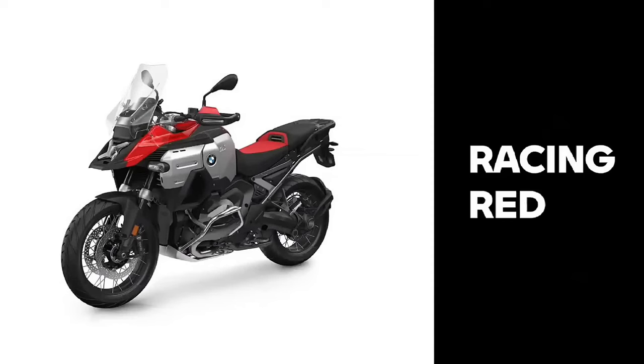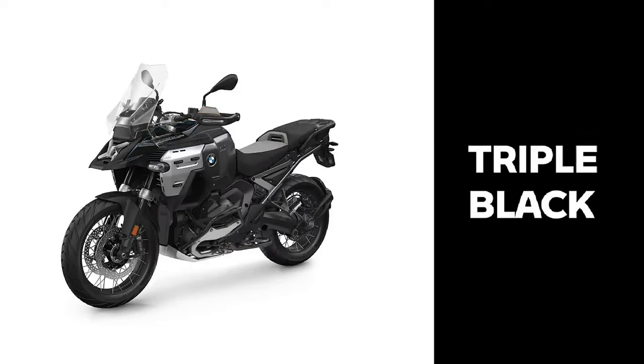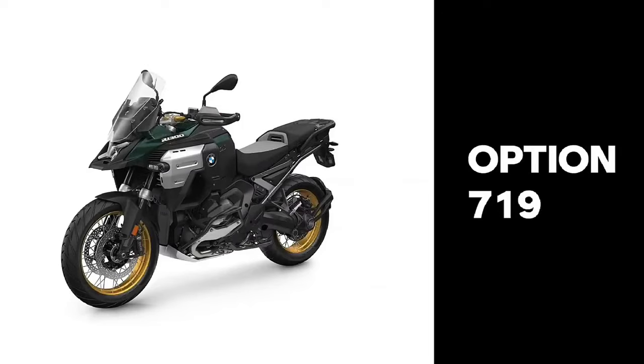Apart from several options and accessories, you may also pick and choose different model variants for your adventure: starting with the red version as the impressive robust core model, the GS Trophy for all single riders focusing on off-road performance, the well-known elegant Triple Black tailor-made for all kinds of adventures, and the highly exclusive and desirable Option 719.